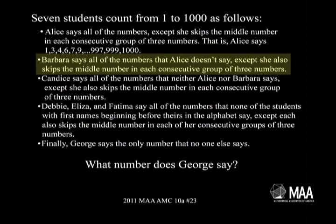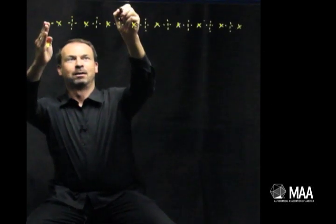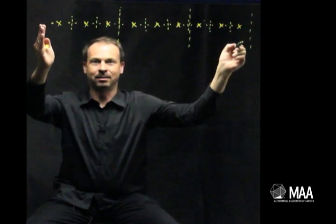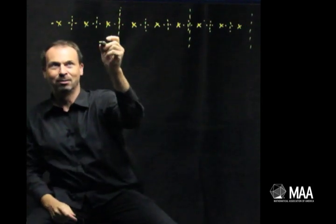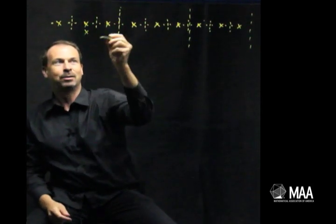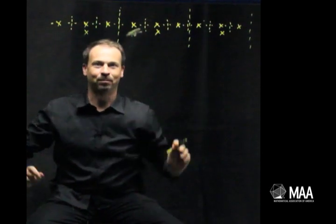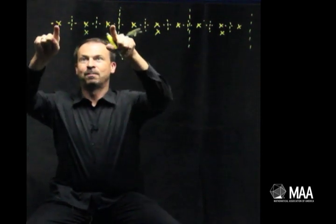Barbara says all the numbers that Alice doesn't say — so she says all the x's — except she also skips the middle number in each consecutive group of three. So for Barbara, we've got this group of three x's, this group of three x's, this group of three x's, except she doesn't say the middle of them. So Barbara says the single x's, but she doesn't say the double x's.